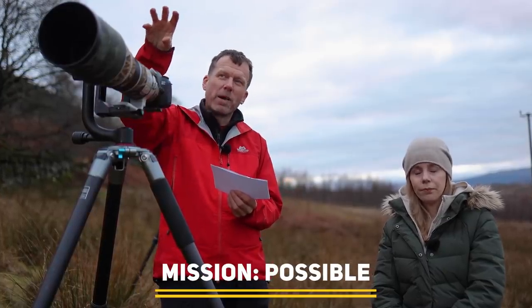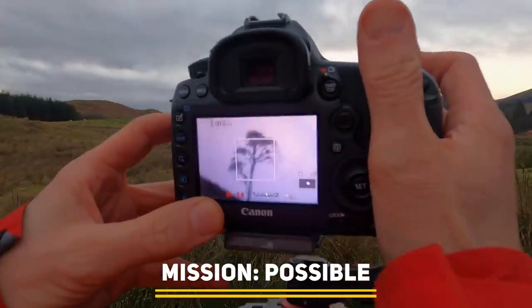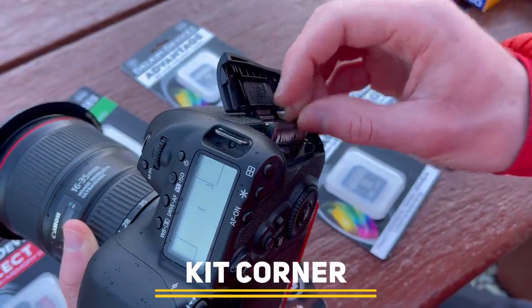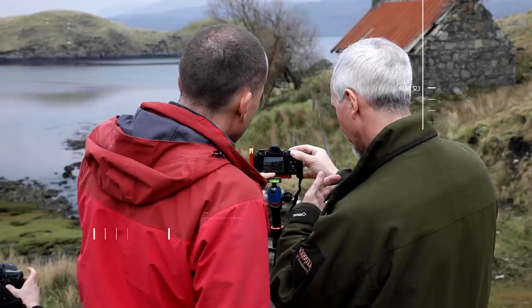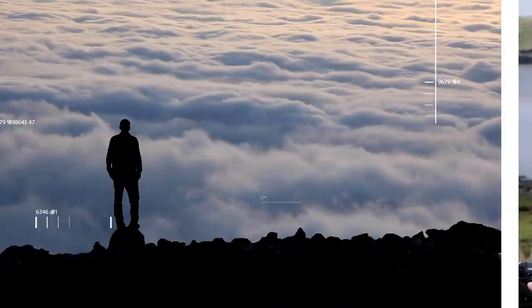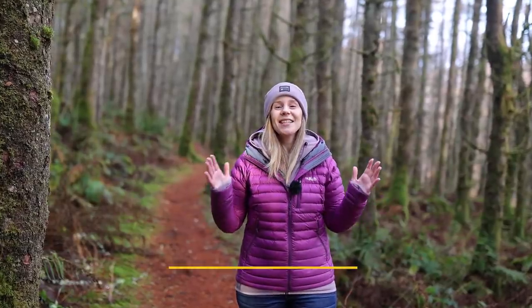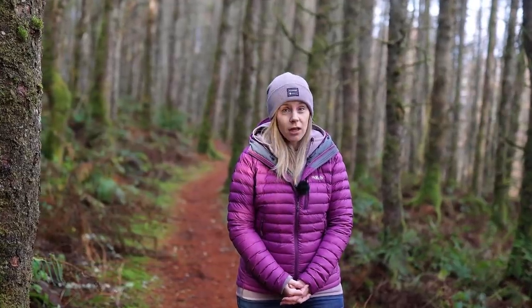Coming up on this month's episode of Photography Online: we attempt our most ambitious shot, we have a new challenger for the king of detail, and we tell you everything you need to know about memory cards. Welcome to a new show and a new year. As we've had a longer than usual break since our last episode, we've got an extended line-up for you today. In addition to everything you've just seen...